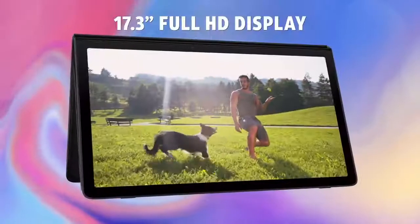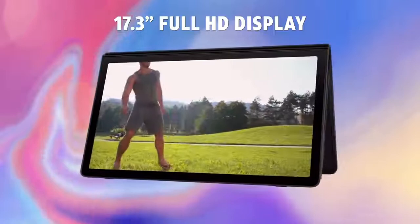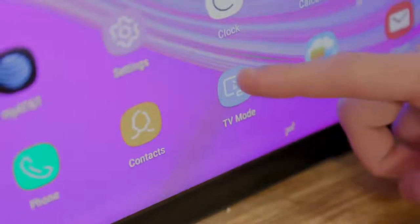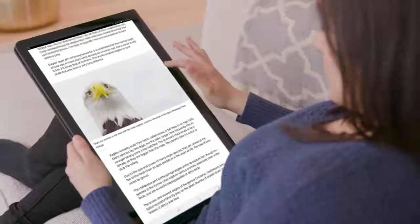The expansive 17.3 inch touchscreen and full HD display brings you closer to the entertainment you love. Launch TV mode to quickly access DirecTV Now. Just one swipe lets you switch between movies, shows, live TV and the internet.